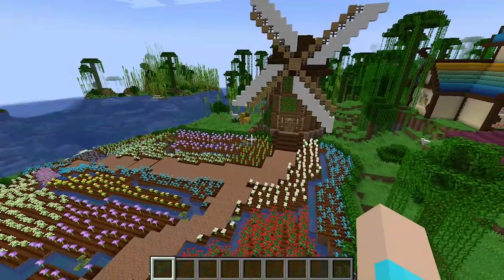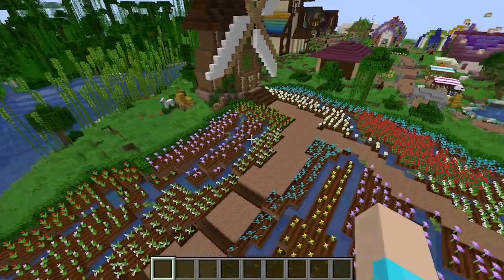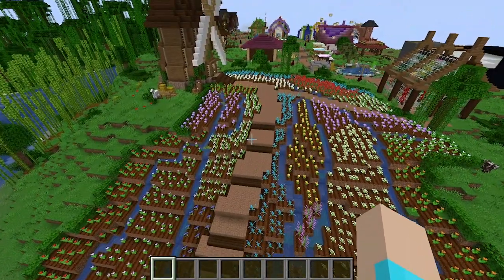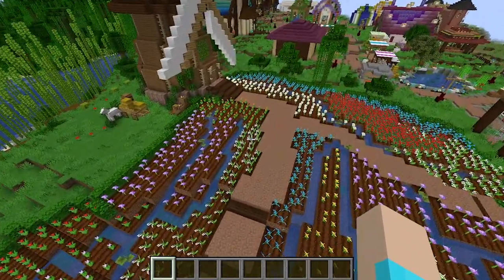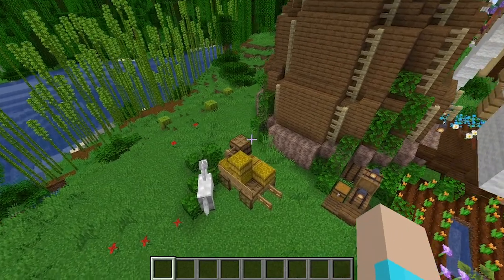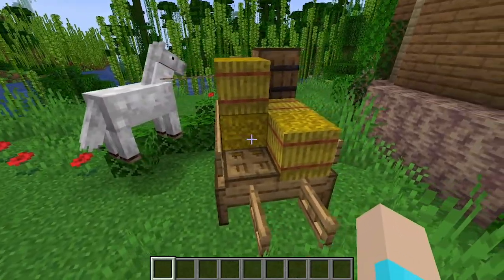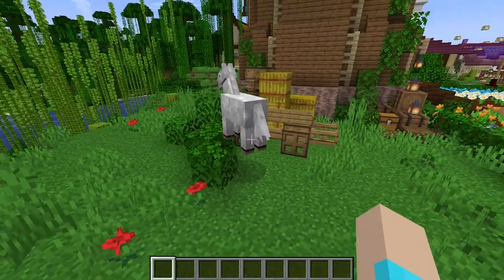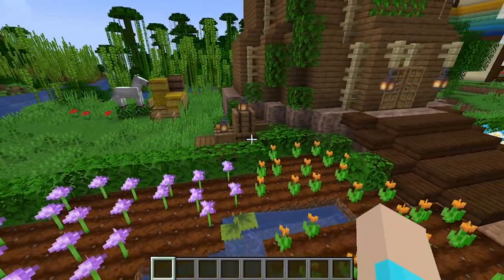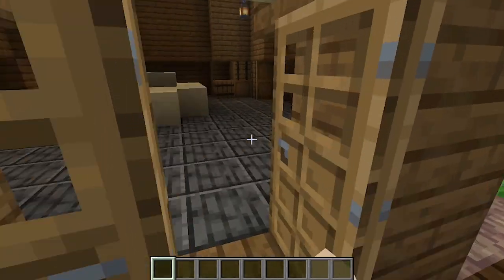Speaking of exterior details, on day eighteen we worked on this windmill, which is all exterior details — from the flower fields outside, which bring me so much happy summer joy, to the little bits of exterior details that show you what this place is.